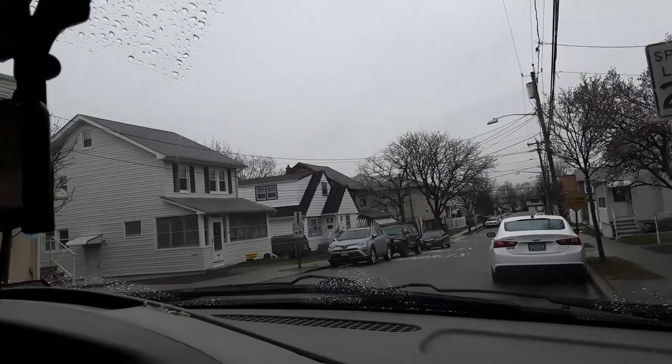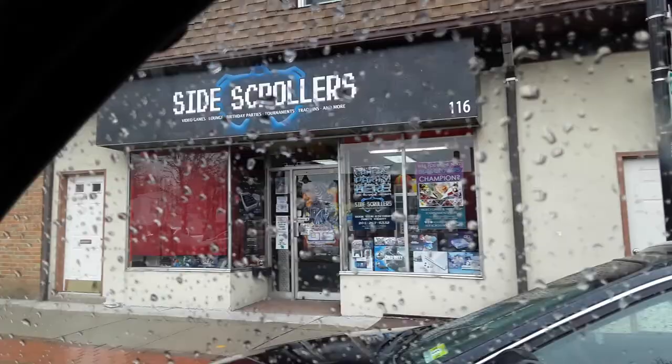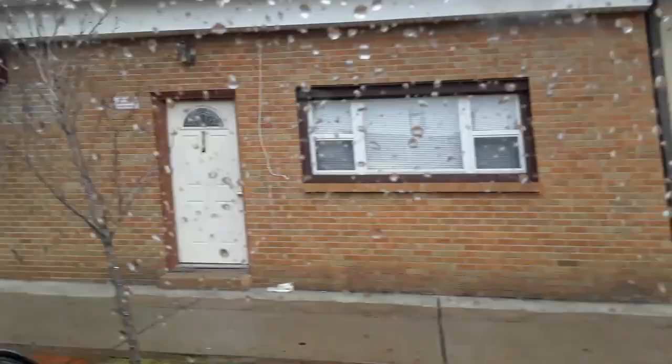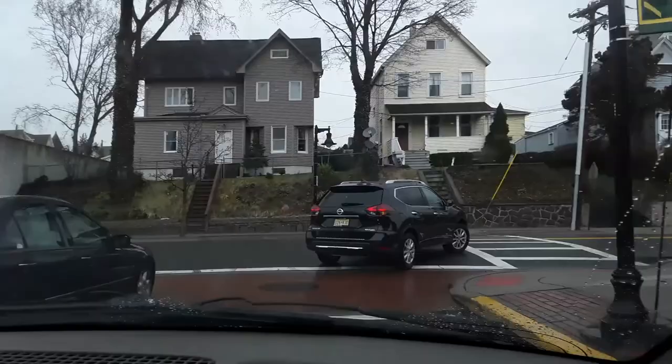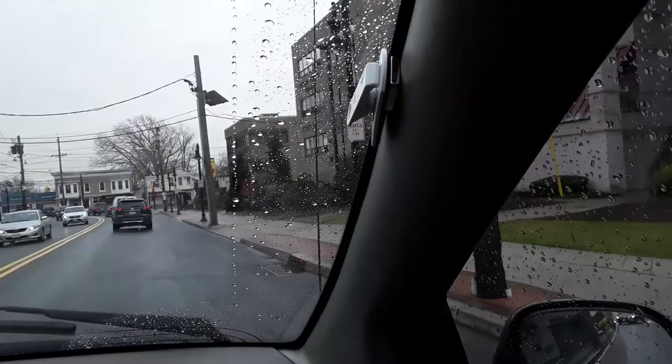We're on to the next and last sale. Check out this place — Side Scrollers, video games lounge, birthday parties, tournaments, trade-ins and more, at 116 Park Avenue, Patterson. We're in East Rutherford. That was the gold store, wasn't it? Yeah — that was the one with the gold lady that they set up across the way from her. Yeah, I knew her in East Rutherford. Just in case you're interested, AJ — they'll probably never watch the end of this video.